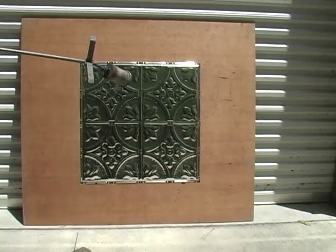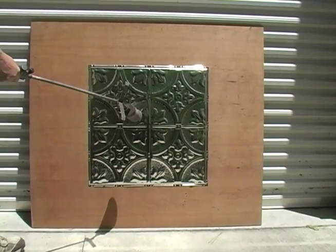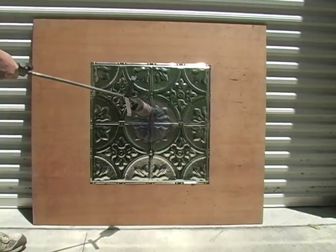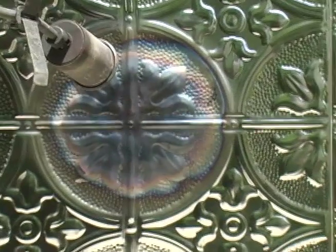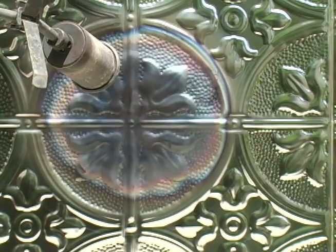This is a tin-plated steel panel. It weighs two pounds. What you're looking at there is a propane gas driven rosette from six inches. We're shooting a 1,000 degree flame. You're starting to see right there the tin bubble up, but underneath it is steel.